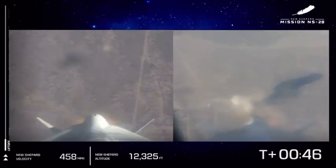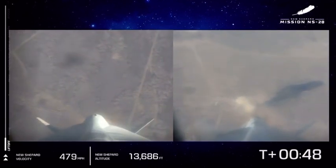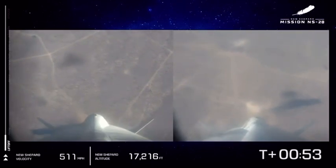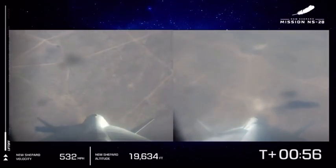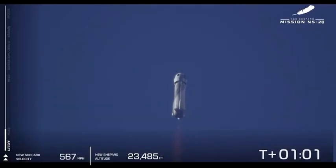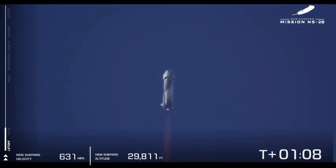10,000 feet. New Shepard is approaching max Q here soon, where the aerodynamic stress on that vehicle is at its max. 20,000 feet. New Shepard has passed max Q.